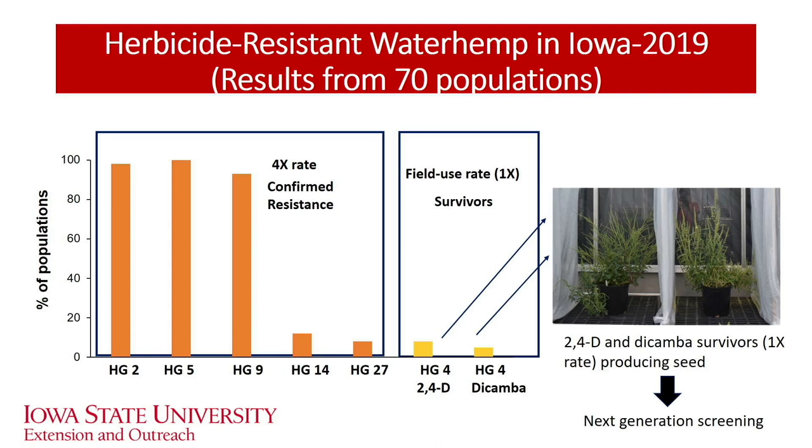On the right-hand side we see yellow bars for herbicide group 4. We tested survivors that produced seed in the field at the field use rate — 1x rate — in the greenhouse. For the two group 4 herbicides, 2,4-D and dicamba, less than 10% of those 70 populations survived the field use rate, which is a concern. We see pictures of those 2,4-D and dicamba survivors at the 1x rate — they did produce seed, which is a big concern. We are getting next-generation screening to confirm whether they are truly resistant and what level of resistance they have developed against 2,4-D and dicamba.